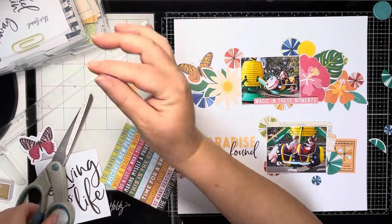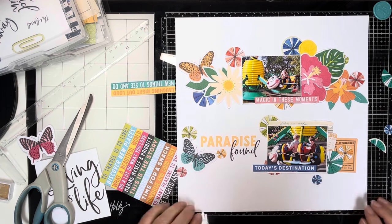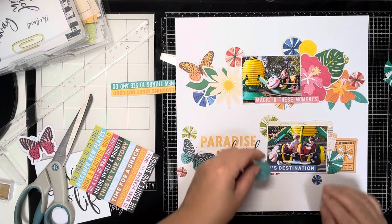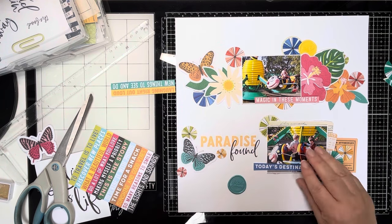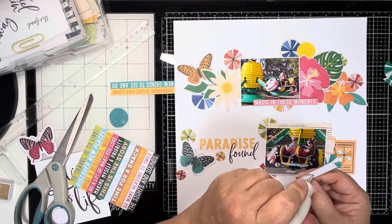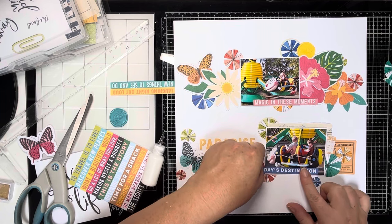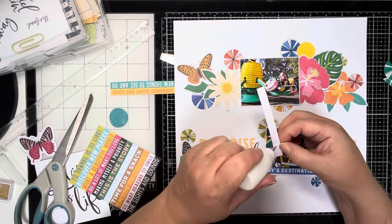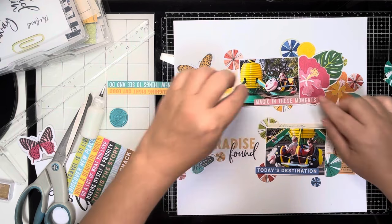These strips serve a double purpose — they're matching the brief of mixed alphas, but they're also drawing your eye horizontally across the page to define those lines a little bit more. I really think that adds more structure to the layout and defines those lines. Just sticking those down onto the photo. Nothing else is stuck down apart from the 'Paradise Found' title at the moment while I have a play and work out what I'm going to do.